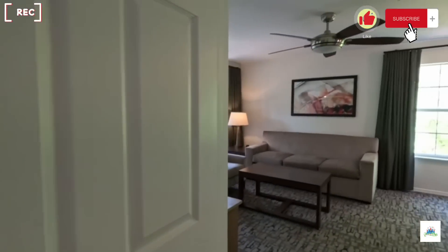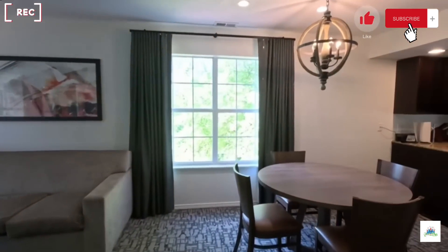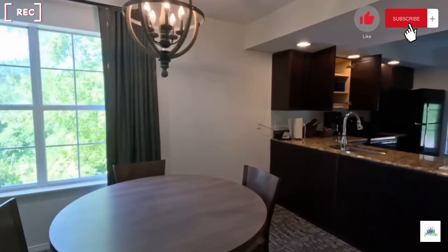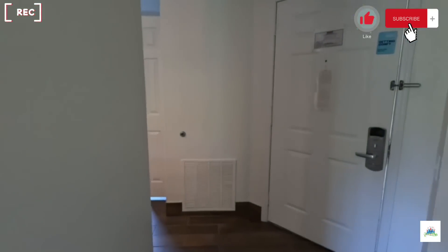So all in all, you guys can figure out if that might be a place you want to stay — Club Wyndham at the Falls in Branson, Missouri. And don't forget, as always, to subscribe to my channel so you can learn more about places that we stay, deals that you can find in different areas, even Branson as well. Like and share my post.